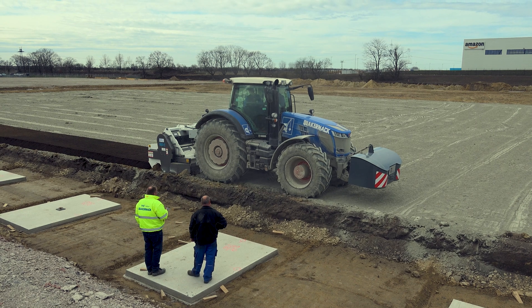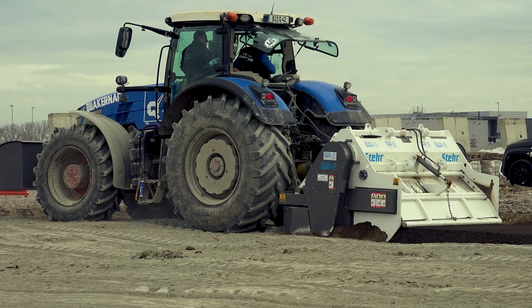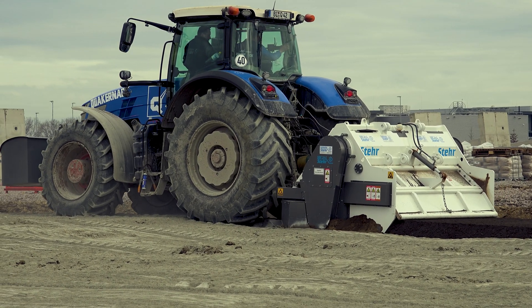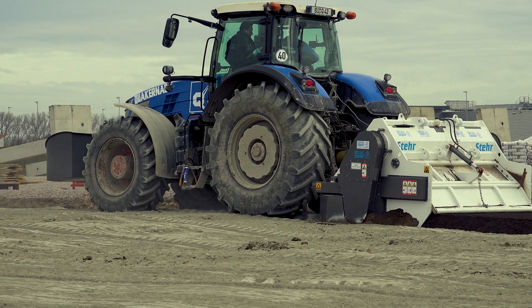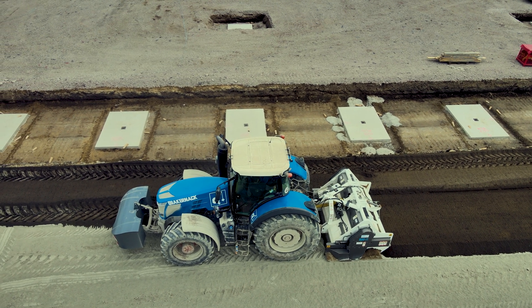The strongest and most powerful soil stabilization mixer on the market is used here: the STEA SPF 24-2. Designed for an input power of 600 HP, this machine achieves milling depths of 500 mm and outputs that no other machine can match. As the mixing chamber is completely sealed to the outside, there is almost no environmentally harmful dust formation during milling.